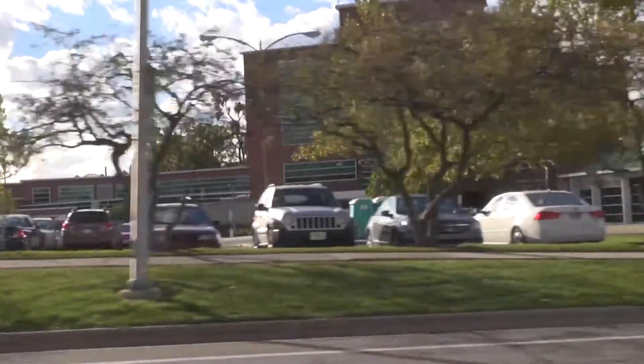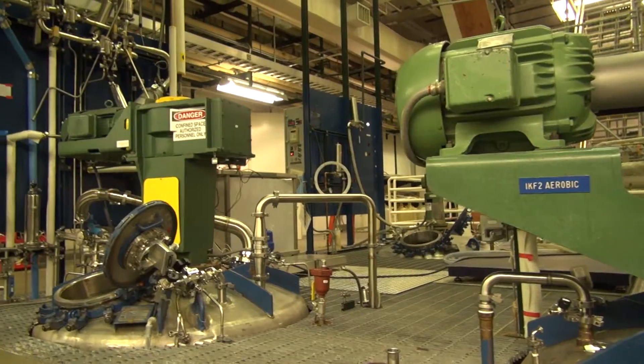We're making our buildings more energy efficient than ever, widening our energy portfolio, and working to bring alternative energy research from the lab to the marketplace.